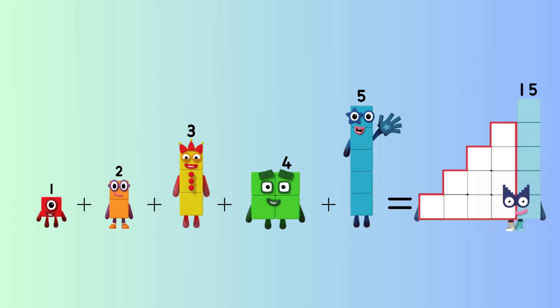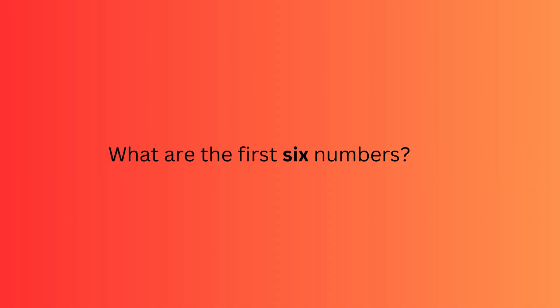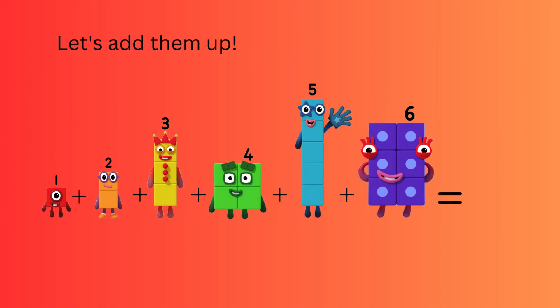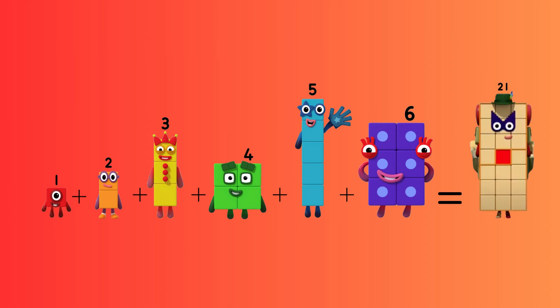One plus two plus three plus four plus five equals? Brilliant, twenty-one. One plus two plus three plus four plus five plus six equals twenty-one. That was fantastic.